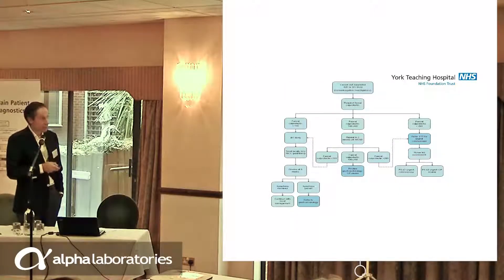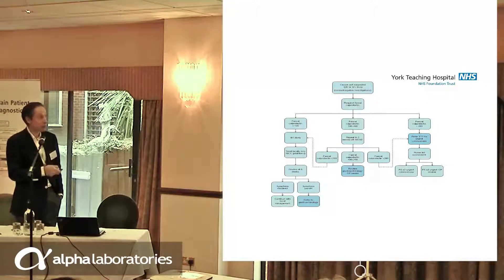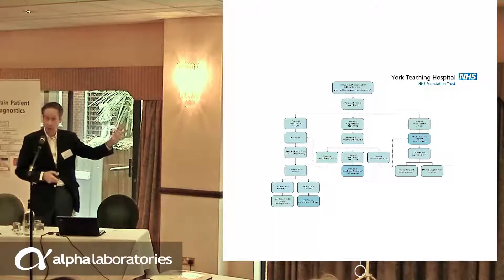This is another pathway — the IBS and IBD pathway that I devised. It's traffic light based and uses the same numbers as we picked up with active Crohn's disease. The cutoffs: less than 100, likely IBS; greater than 250, likely IBD, refer urgently; and 100 to 250, we don't quite know what to do — repeat it and see what happens. I got some money from NICE in 2014 and we piloted this pathway in five GP practices in the Vale of York CCG.